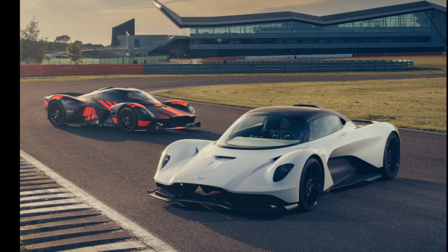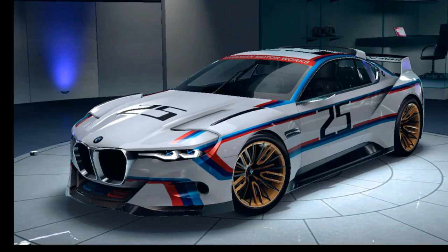You'd also like Hot Wheels to make the Aston Martin Valhalla — I can definitely see that in their lineup in the future. And you'd also like a BMW 3.0 CSL Homage. I watched Supercar Blondie's YouTube video about this car — this is dope, absolutely beautiful. Go search YouTube 'Supercar Blondie BMW 3.0 CSL Homage' — you'll definitely enjoy that video.